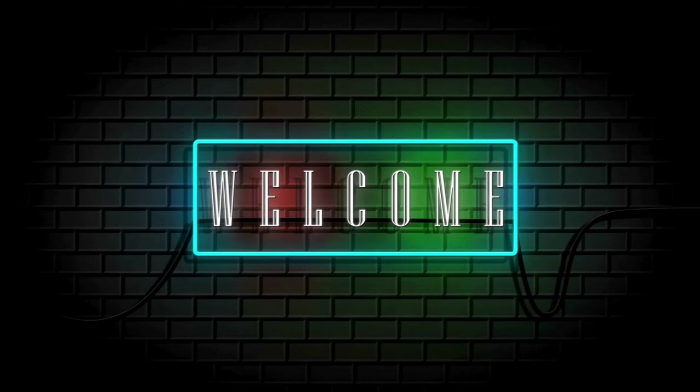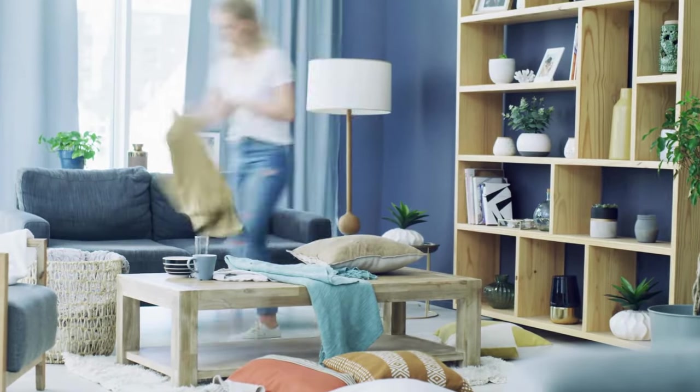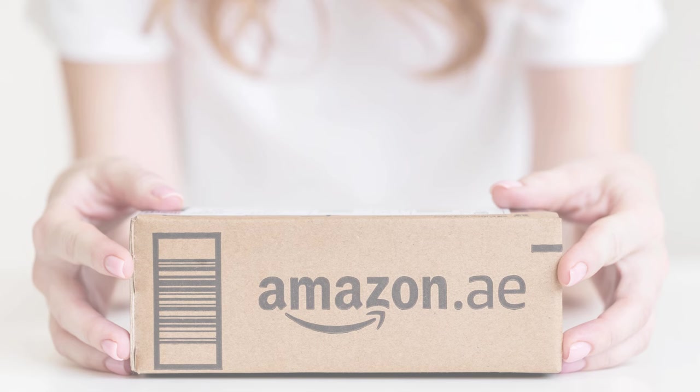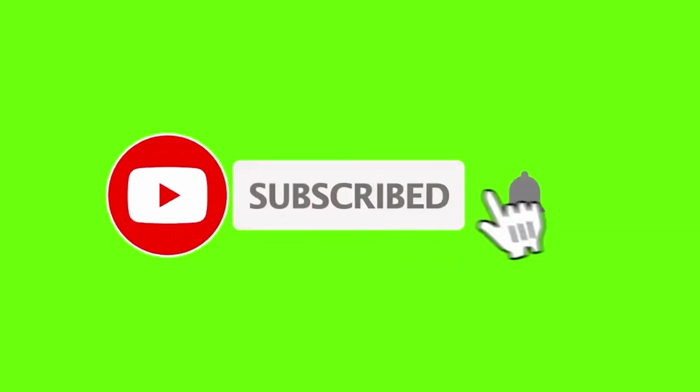Hey there everyone, welcome back to our channel! Today we've got a fantastic episode lined up for you. If you're like me and constantly on the quest for a clutter-free home, you're in for a treat. We've scoured Amazon to bring you the top 10 products that will help you declutter and organize your living space. Don't forget to hit that subscribe button and ring the notification bell so you never miss out on any future content. Let's get started!